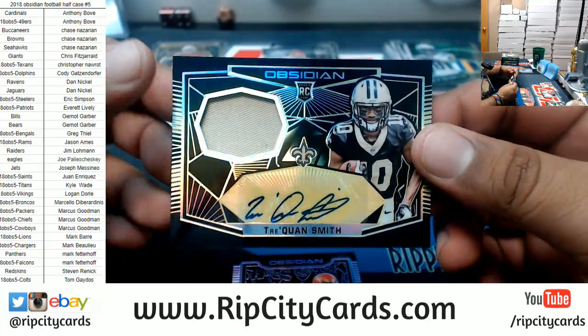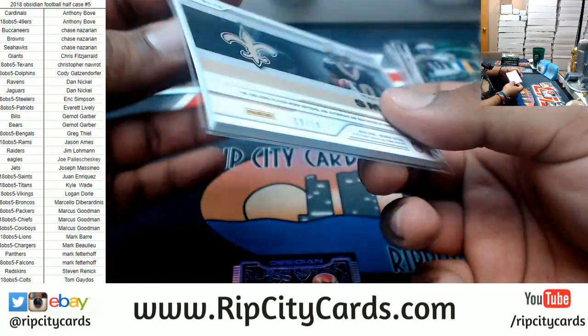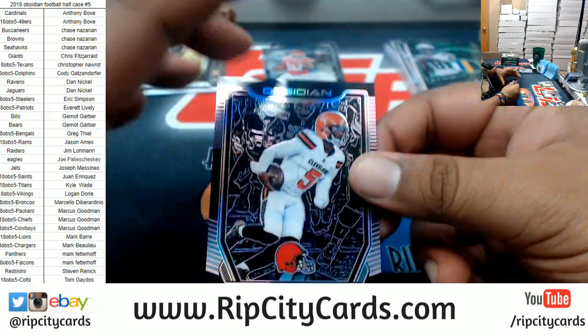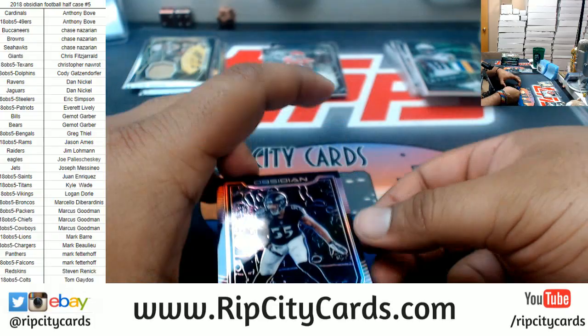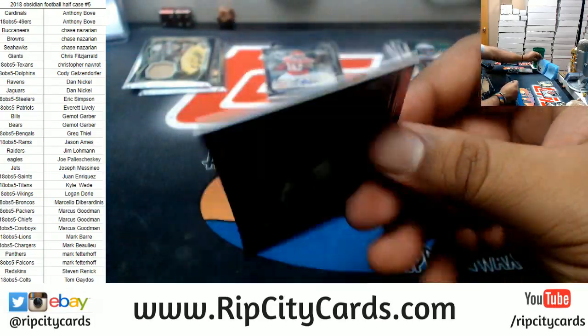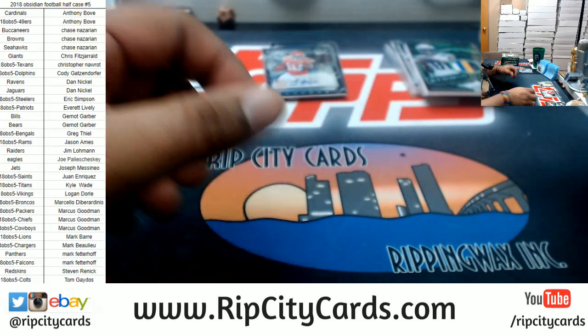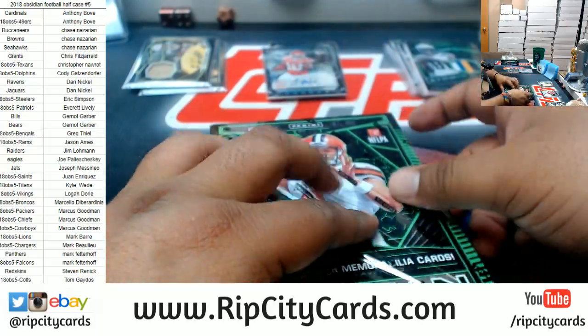Traquan Smith of the Saints, number 9 of 10. Rod Taylor of the Browns to 75. Terrell Suggs of the Ravens to 75. Alright, so I got an Eagles request. Chase wants a Mayfield for the Browns — I got 3 boxes left, let's see what happens baby.